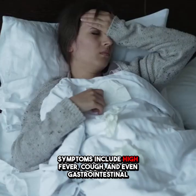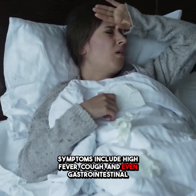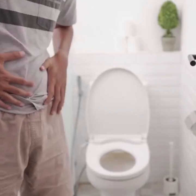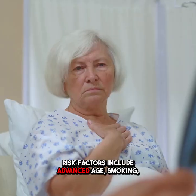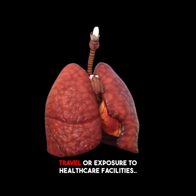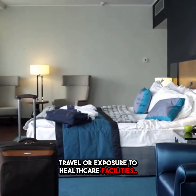Symptoms include high fever, cough, and even gastrointestinal issues such as diarrhea and abdominal pain. Risk factors include advanced age, smoking, chronic lung disease, immunosuppression, and recent travel or exposure to healthcare facilities.